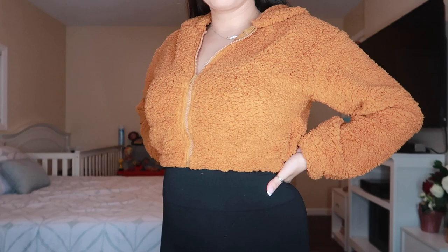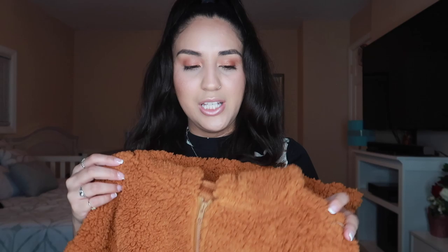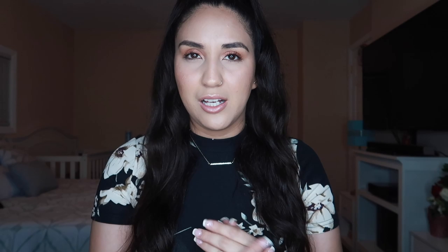The last thing from Shein is this cute sweater. I love this color — it reminds me of autumn even though it's not autumn right now. It's so warm and cozy; the inside has a different material and the outside is fluffy. I love it. Oh, and I almost forgot — I also got one more thing, and it's not clothing. It's this cute belt I ordered. I've been wanting to get a belt for the longest time, and I finally saw this one on their website and ordered it. It's super cute, just black, and it goes with everything.